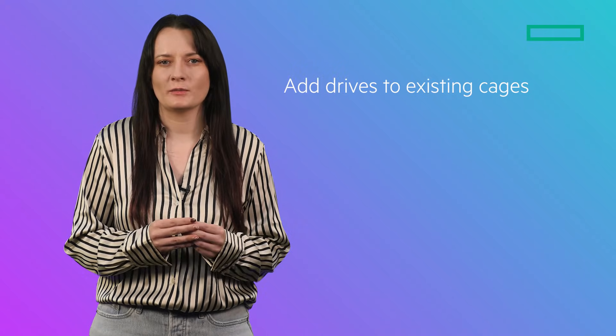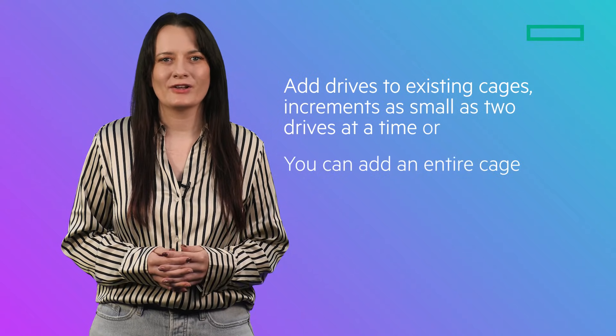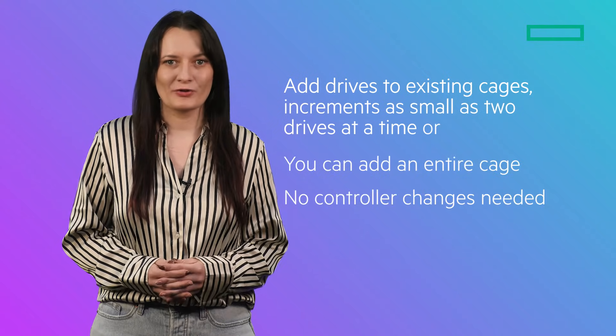If you just need more capacity, you can add drives to existing cages in increments as small as two drives at a time, or you can add an entire cage. Nothing changes from the controller node side of things.